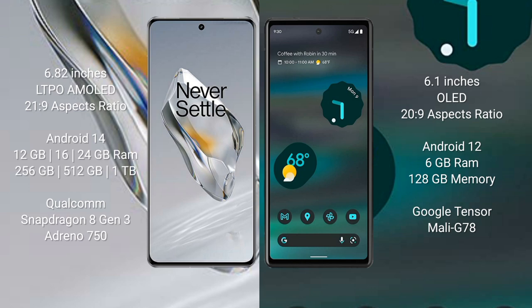OnePlus 12 comes with a 6.82-inch LTPO AMOLED display and aspect ratio 21x9. Google Pixel 6a comes with a 6.1-inch OLED display and aspect ratio 20x9. OnePlus 12 runs on Android 14. Google Pixel 6a runs on Android 12.